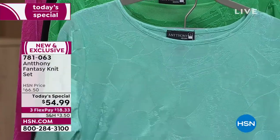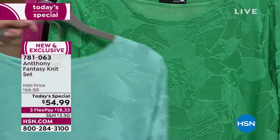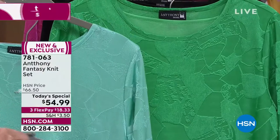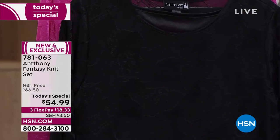This is the aquamarine. Whether you're a blonde, brunette, or redhead, fabulous. This one is the jade. So there you can see them side by side - the aquamarine with more of your blue next to your jade. Really popular, the black.